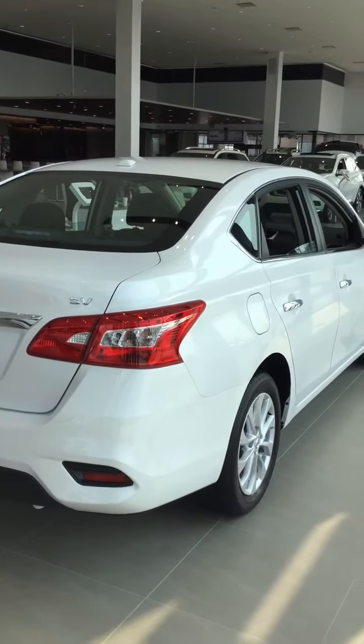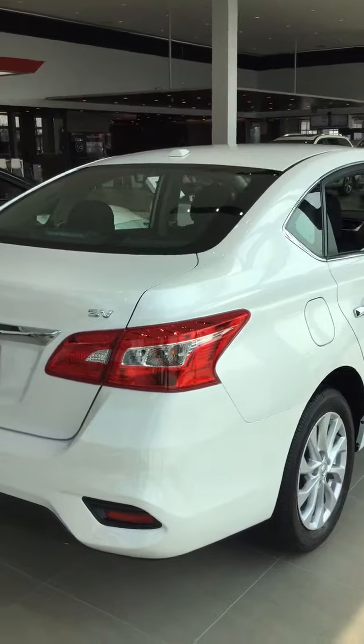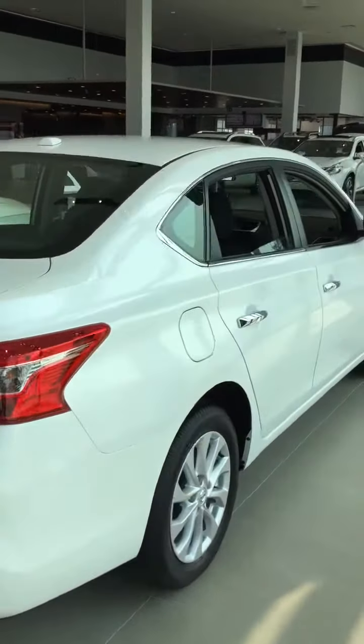Hey Mo, this is Ryan from Northside Nissan. I want to thank you for inquiring on the 2018 Sentra. I'm going to give you a quick walk around of it.